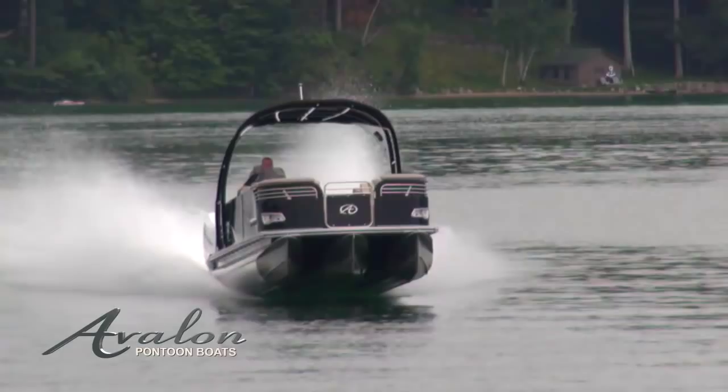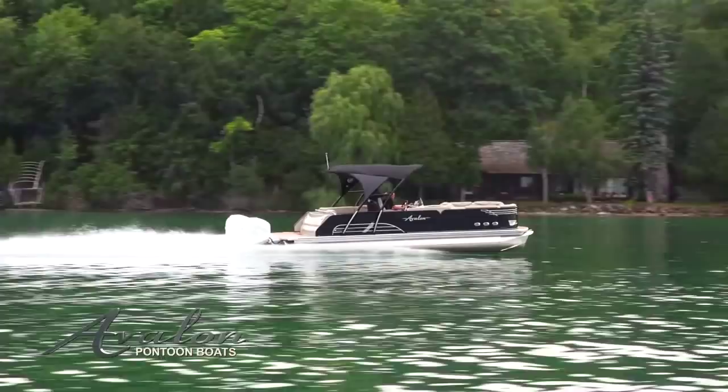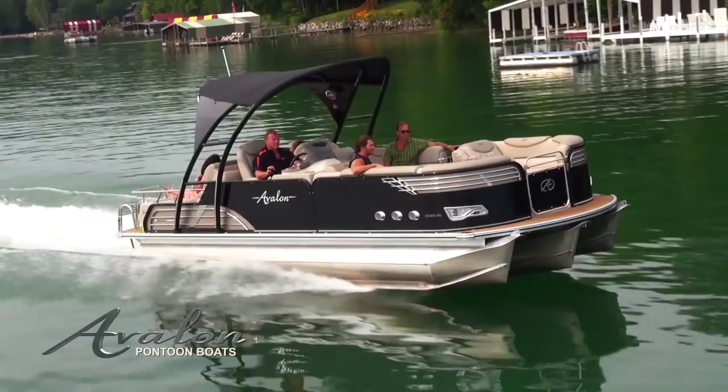All of this is mounted on our super-fast WaveGlider high-performance, triple 27-inch diameter, 90-gauge thickness pontoon system, including 45-gallon fuel tank, hydraulic steering, and six planing surfaces for maximum speed, wave handling, and family water sports.